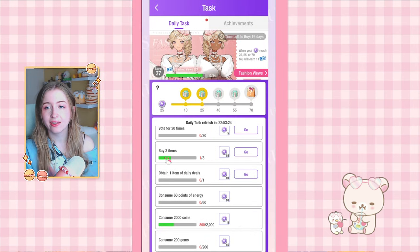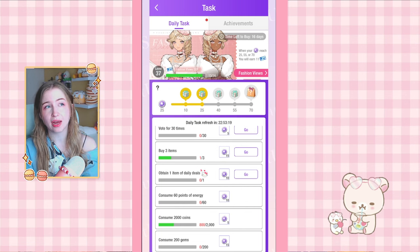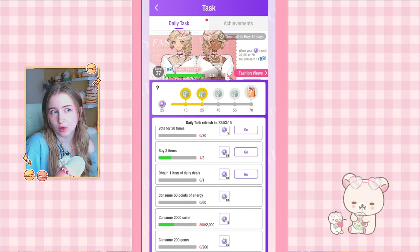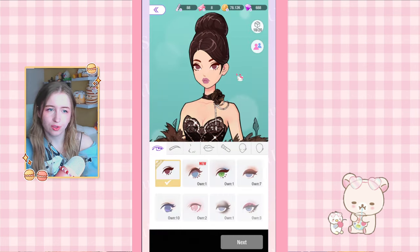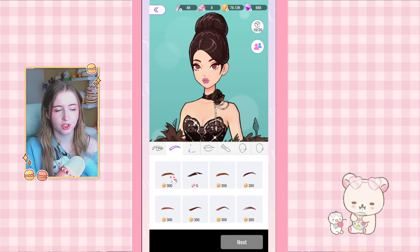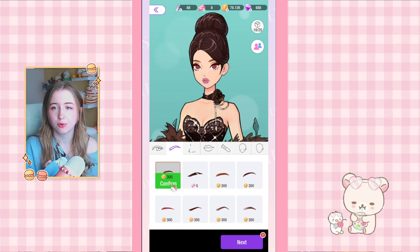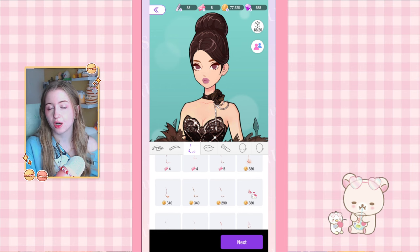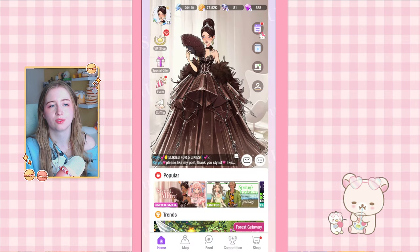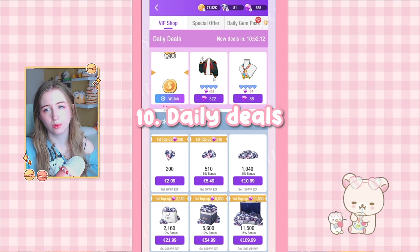Tip nine is about the daily task to buy three items. If you've already bought every golden item in the store or just don't want to spend money, there's a cheap way to complete this. Go into the makeup, and one makeup piece counts as buying one thing. You don't even have to craft makeup — just press buy on cheap noses or eyebrows, use them up, and buy again. It's pretty cheap and that's how you get your dailies done for 15 XP.